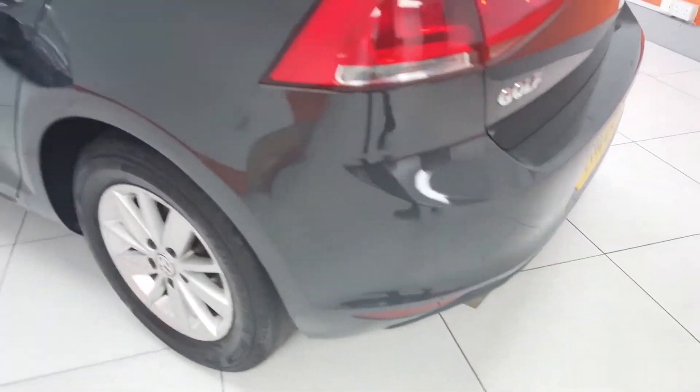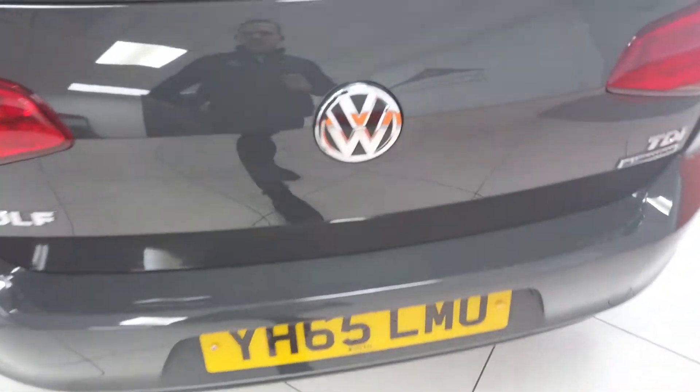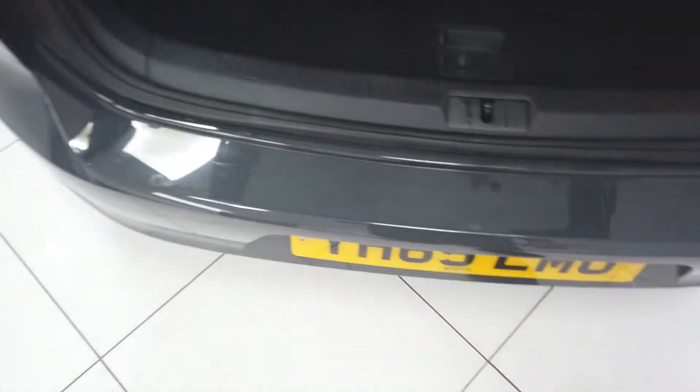Coming around the rear — no signs of any scuffs or scratches on the back bumper, which is good, nice and clean. The other place for wear and tear you often see is the boot sill, and there are minor scuffs and scratches on it but nothing major at all, nothing through the paint. Probably just give that a bit of a buff and that should be okay. In the boot itself, no condition issues either — all nice and clean around the back.